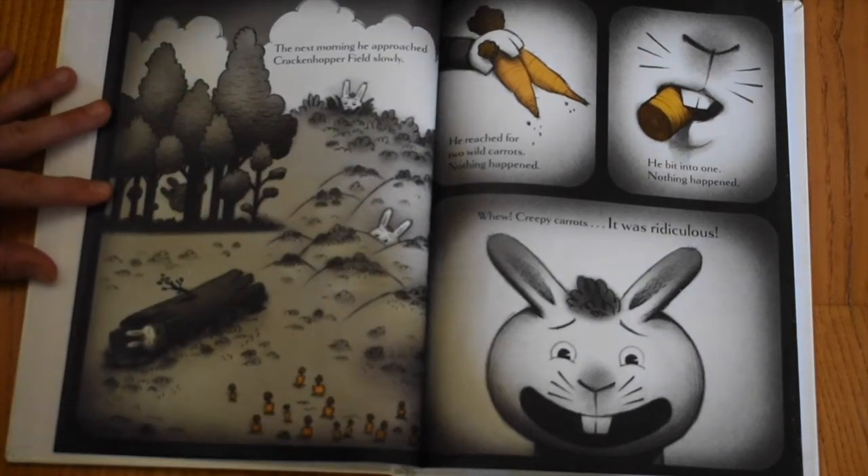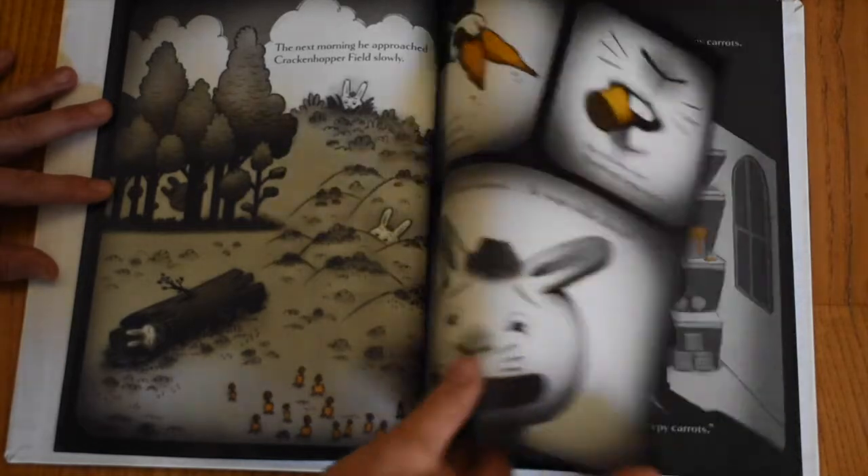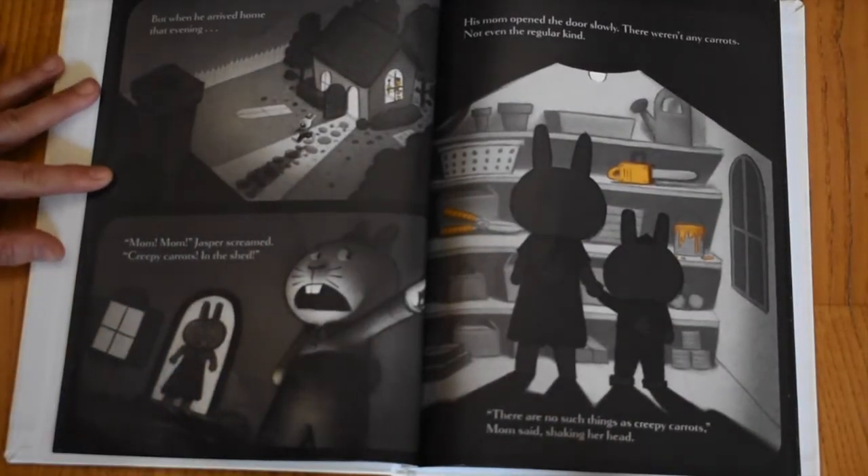The next morning, he approached Krakenhopper Field slowly. He reached for two wild carrots. Nothing happened. He bit into one. Nothing happened. Whew! Creepy carrots! It was ridiculous!